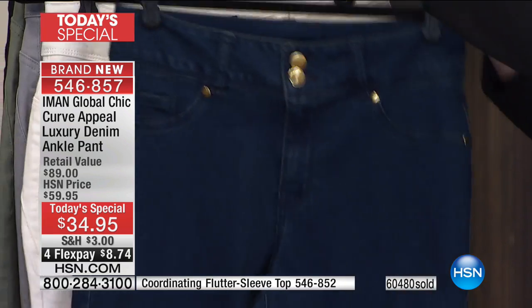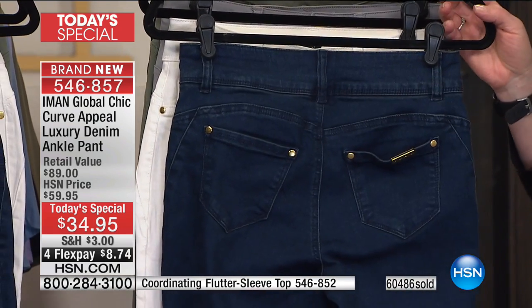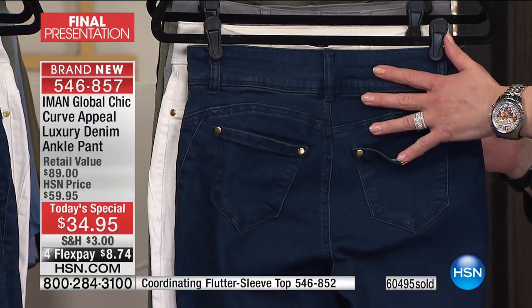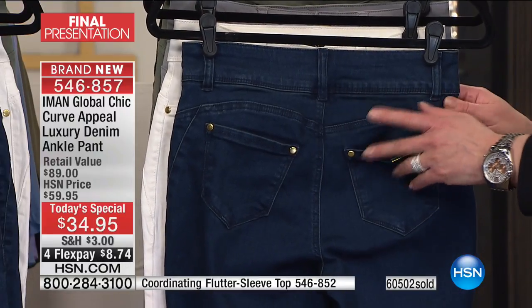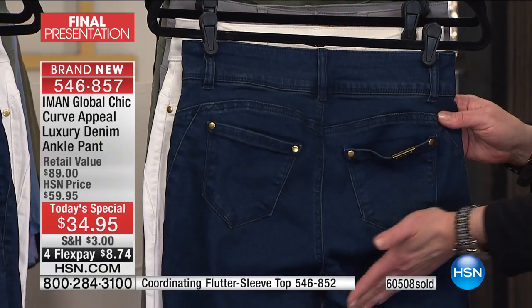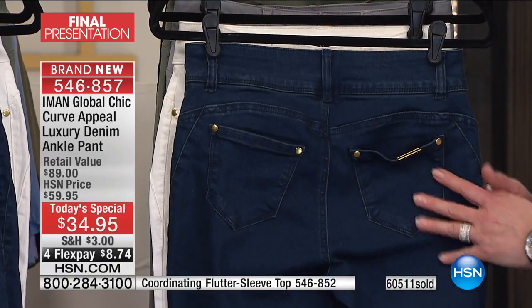The way she tapers and graduates the seaming on the side really creates a curvilicious silhouette — it enhances and embraces our curves, but at the same time it is a leg-lengthening design. The back rise is a little bit higher, so natural rise in the front, a little higher in the back. You never have to worry about panty peek or what to do when you sit down. Your booty on a pedestal — pocket placement makes all the difference in the world.